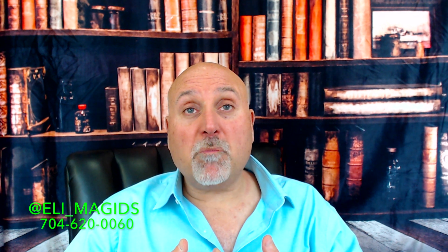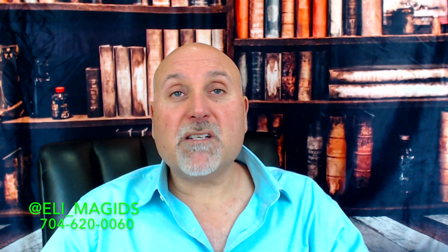So now you've seen Ladera, one of the best neighborhoods here in Charlotte, North Carolina. I'm here to answer any questions and help you in any way possible. If you're looking to relocate to Charlotte, if you're looking to build a home, if you have any questions, give me a call. My name is Eli. I'm at 704-620-0060.